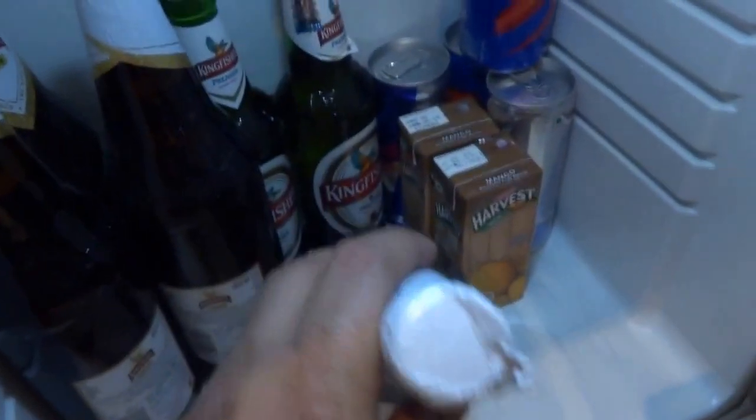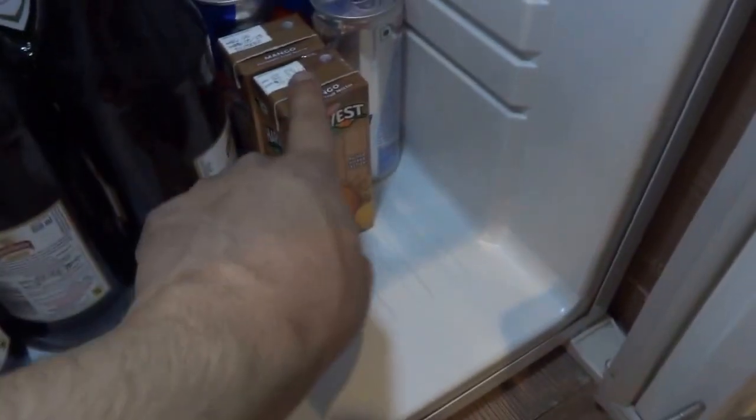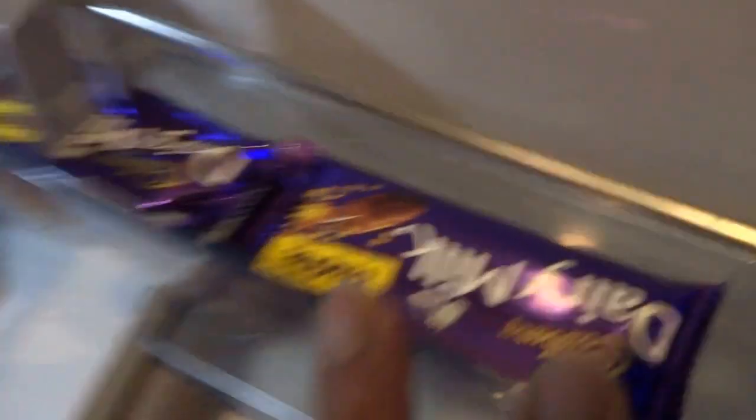It's rather limited in stock because these bigger bottles are mine — I've kept them to cool. And you've got these smaller pint bottles of Kingfisher Premium, mango harvest juice — two of them, two Pepsi cans and two Red Bulls, and two Dairy Milk chocolate bars. That's about it in the fridge.